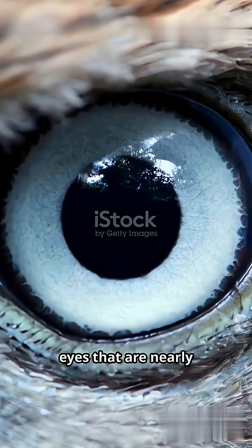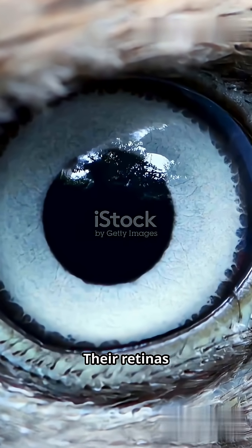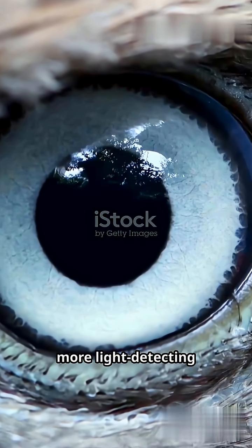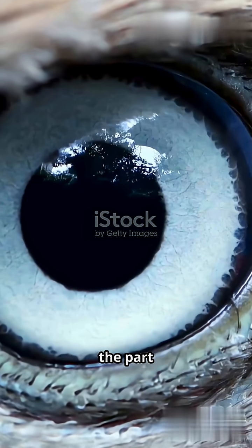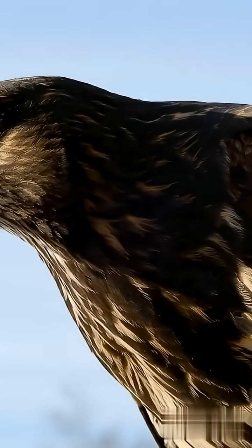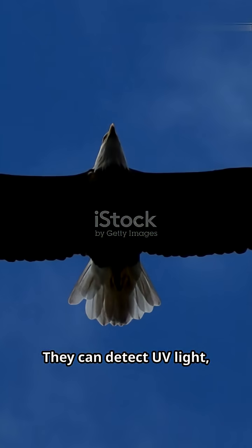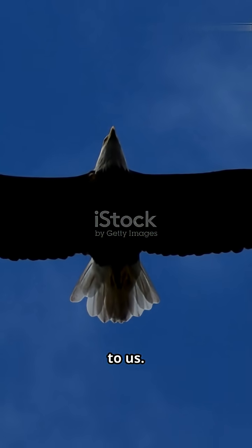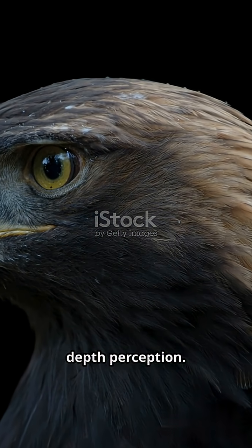Eagles have eyes that are nearly the same size as human eyes, but packed with far more power. Their retinas contain millions more light-detecting cells called cones, especially in the fovea — the part responsible for sharp central vision. Eagles have two fovea per eye; humans have one. They can detect UV light, which is invisible to us. Their eyes are angled forward, giving them binocular vision and depth perception.